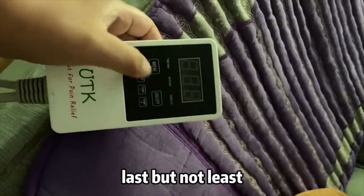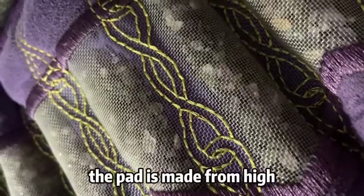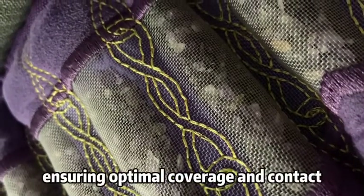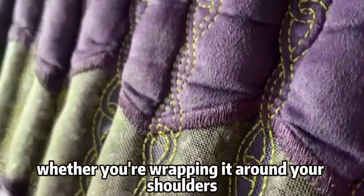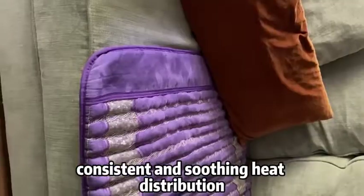Last but not least, the heating pad's flexible and comfortable design is worth mentioning. The pad is made from high-quality materials that conform to your body's contours, ensuring optimal coverage and contact. Whether you're wrapping it around your shoulders, back, or any other area, you'll experience consistent and soothing heat distribution.